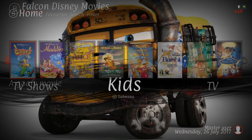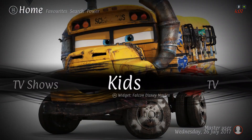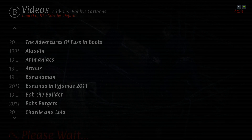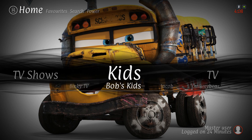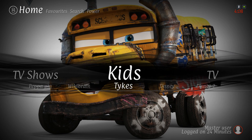Here we have our kids section. Pressing up, you have the Falcon Disney movies. Clicking on kids itself - give it a couple of seconds to load up, I just installed it - it takes you to Bobby's Cartoons. In the sub menu you have Binky TV, Bob's Kids, Jacob, Gummy Bear, Peppa Pig, Wild Brain, Tykes, Disney, and Disney 2.